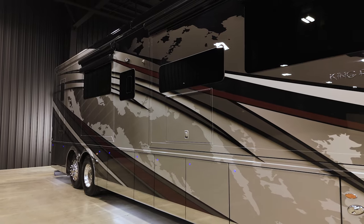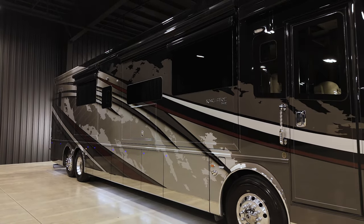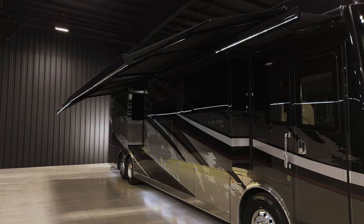The King Air is available in both five standard and four optional designs in our full paint Masterpiece finish. The optional Autumn Night is seen here. Enjoy the great outdoors with a little shade with dual Girard Nova side awnings equipped with wind sensors and LED lights.